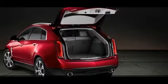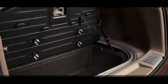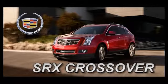Take off on your next adventure and enjoy the abundant and flexible cargo space. Fold down the rear seats and create more than 60 cubic feet of usable space. The 2014 SRX crossover — it looks and performs like no other luxury crossover.